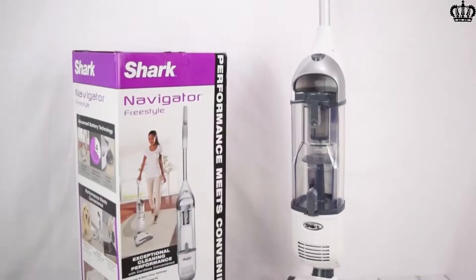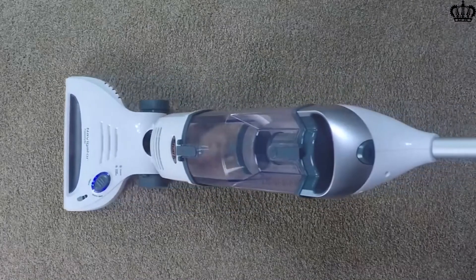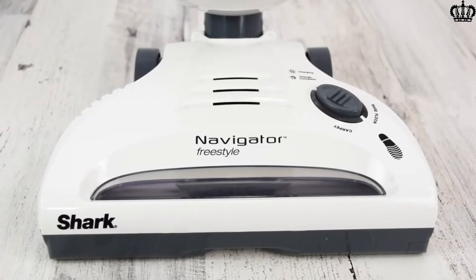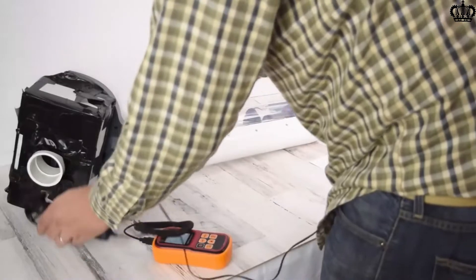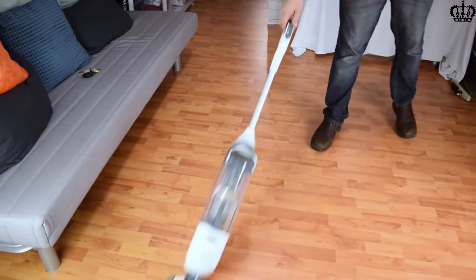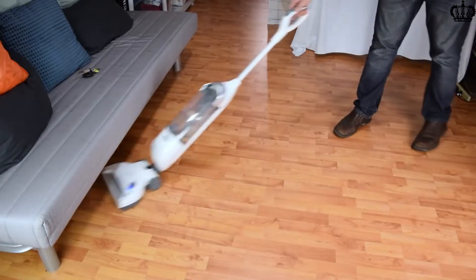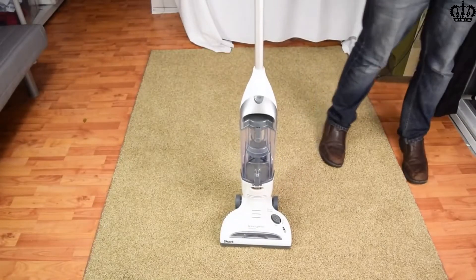3. The Shark Navigator has you covered with some amazing features. It cleans a variety of surfaces, everything from bare floor to carpet. The vacuum can also lay flat to get underneath furniture. It has a powerful motorized brush for lifting embedded pet hair from the carpet. The Shark Navigator is also one of the best rechargeable vacuums with a 30-minute run time on a fully charged battery.